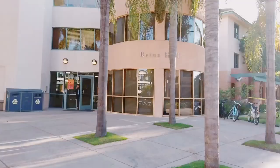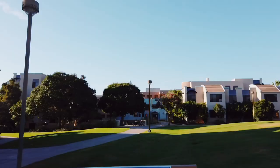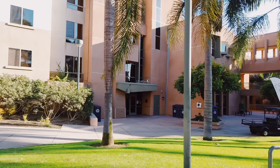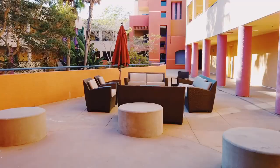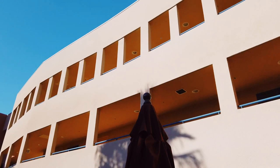Here we have McCarthy Hall, Raines, and O'Malley — they're all co-ed, two-person dorms for upperclassmen. And here are the Levy's. They're all the same: apartment-style, co-ed, and they can hold four people with two bedrooms, one shared bathroom, and a kitchen. But they're only for juniors and seniors.